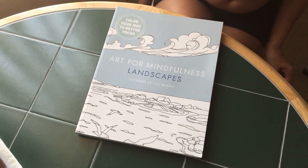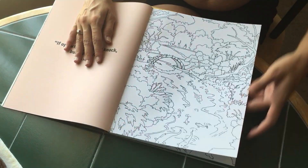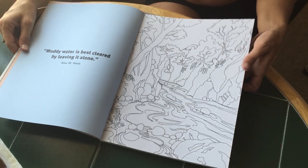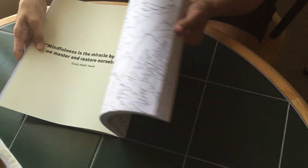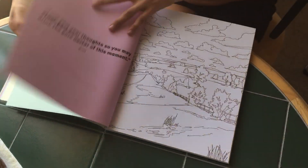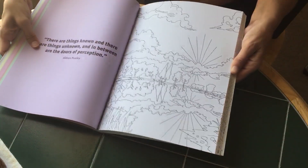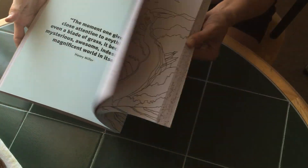This is a much thicker book, Art for Mindfulness Landscapes. It has some colored pages in the front. I believe these are single-sided in one way, but they're not perforated. The back of each page has these quotes or sayings, so you could remove them and still paint over these and not worry about getting them on the back side. These are pretty thick pages, but again, not perforated. I'm not going to stop on every page here because this is a very thick book.